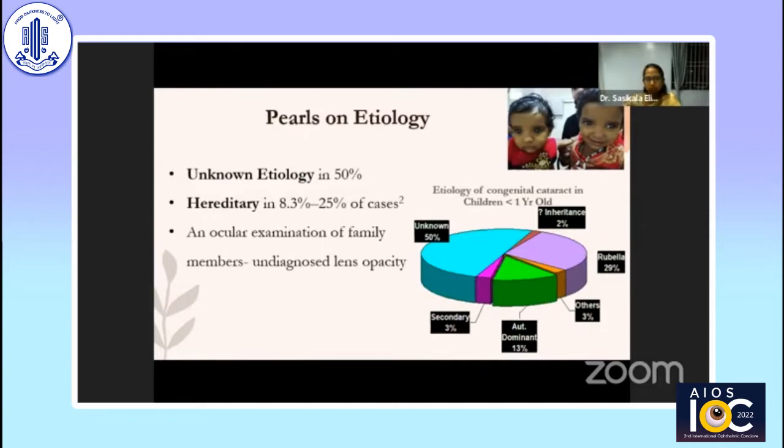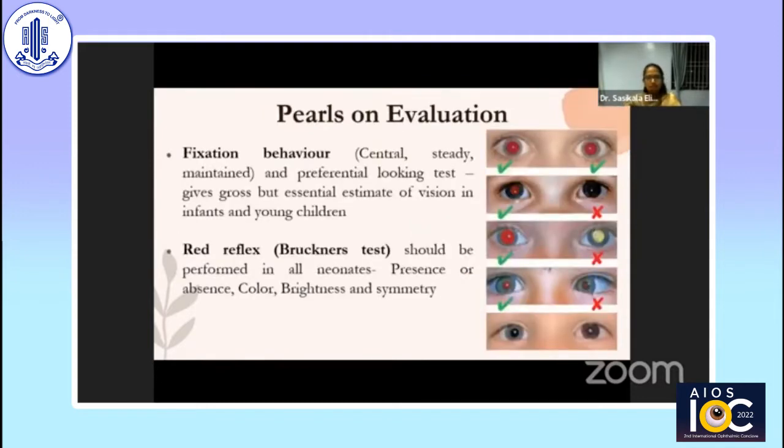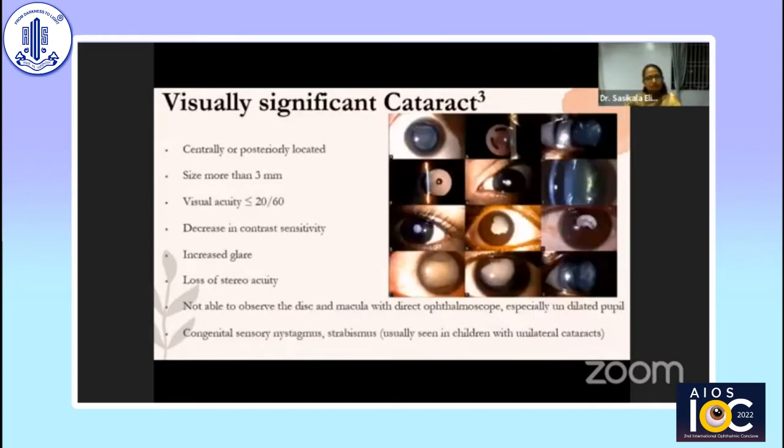It is hereditary in around 8.3 to 25 percent of cases in children less than one year of age. Ocular examination should be performed in family members — parents and siblings — to identify any undiagnosed lens opacities. Attention must be paid to fixation behavior and preferential looking tests. Bruckner's test should be performed in all neonates as a screening tool. Any lens opacity that is centrally placed, posteriorly located, sized more than 3 mm, with reduction in vision, decreased contrast sensitivity, and increased glare with loss of stereoacuity qualifies as a visually significant cataract.